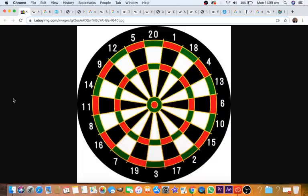Hey lovely people, how you doing? I've put together a little presentation for those interested in the link between the dartboard, the clock, and the astronomical clock.